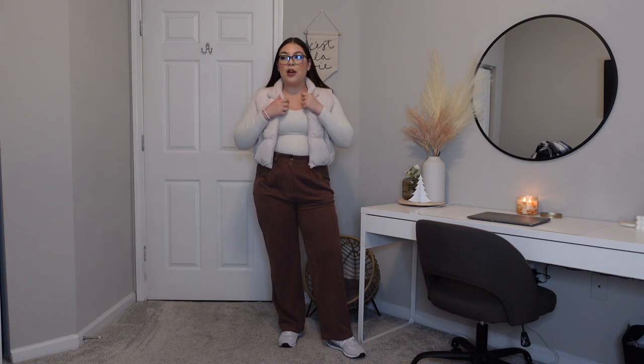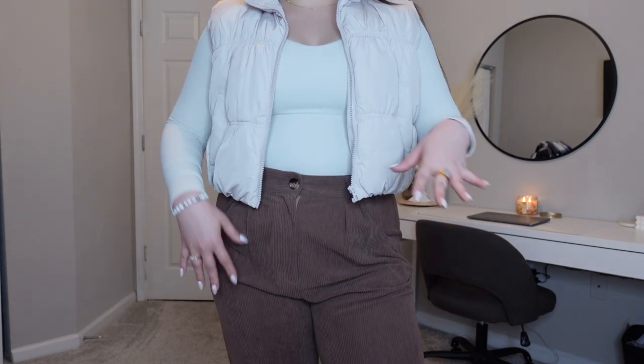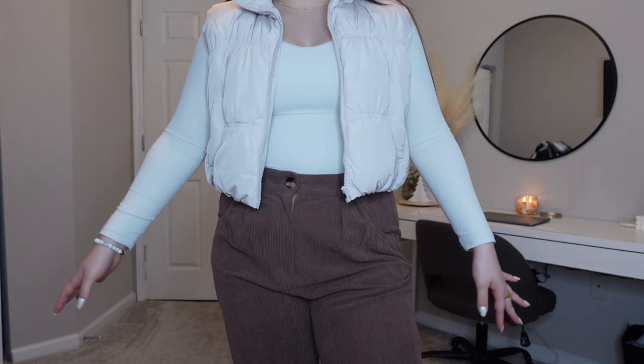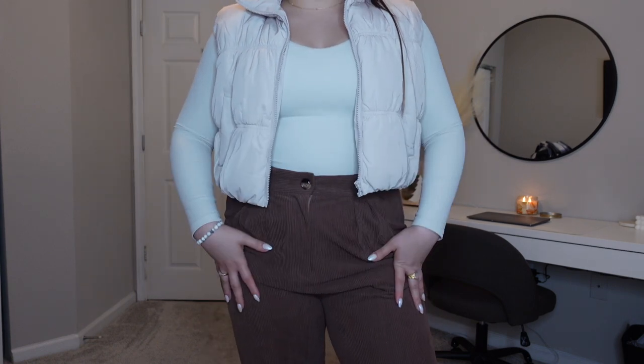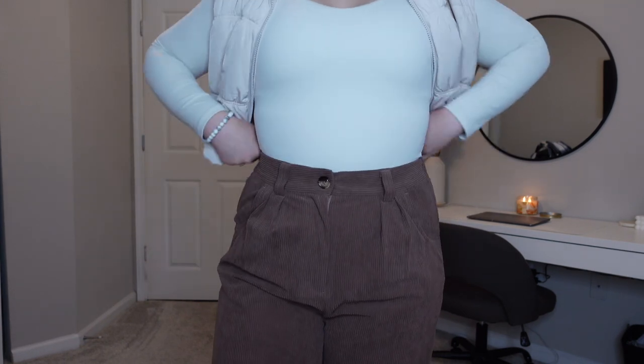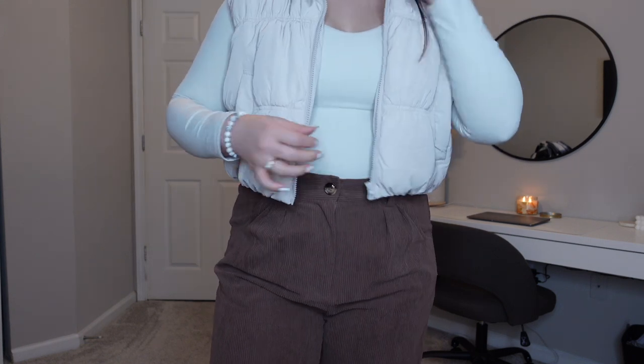I am obsessed with this next outfit too. I love these pants — I'm also wearing the same top from the last outfit, and I just threw on a puffer to add some layers. These pants are everything — they're a corduroy texture pant in the perfect milky chocolatey brown. I don't own any pants in this color so I'm really happy I chose it. I'm pairing them with some light-colored New Balance sneakers. These pants you can definitely dress up or down. They have a stretchy waistband, they're wide leg, and they give more of a trouser pant vibe. They also come in a handful of different colors.